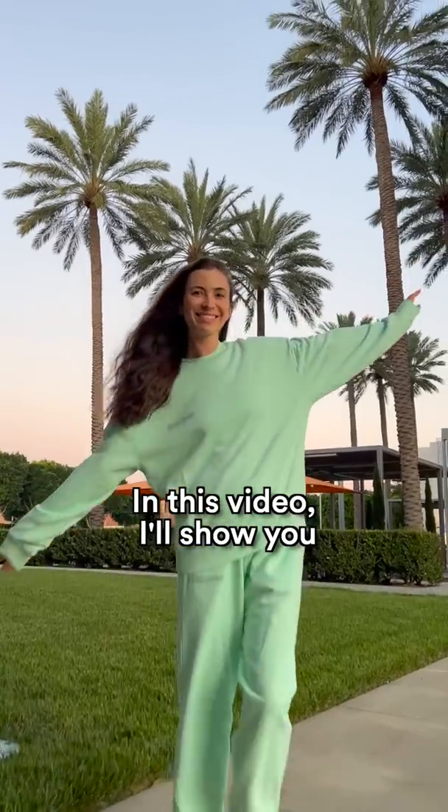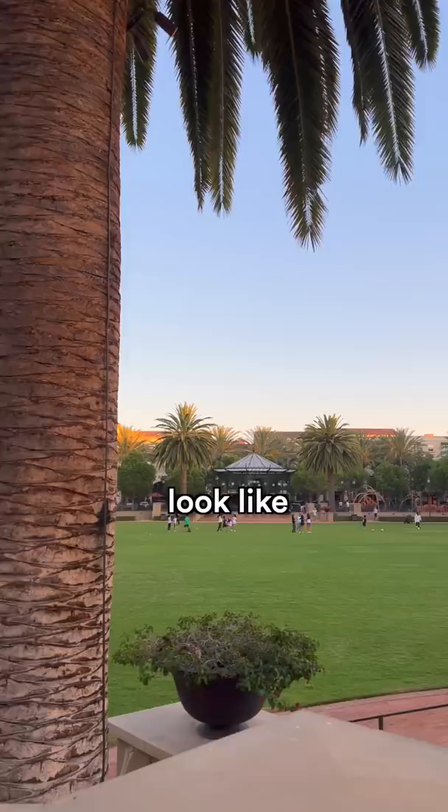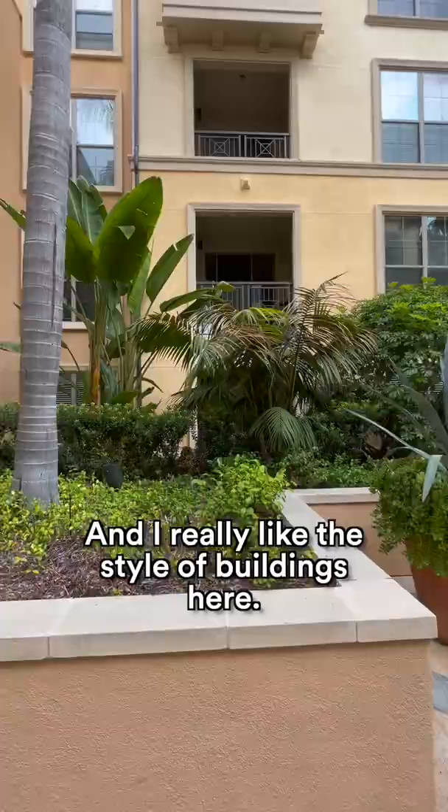In this video, I'll show you what modern communities in the US look like and how much it costs to live here. This community is located in California, Orange County, and I really like the style of buildings here.